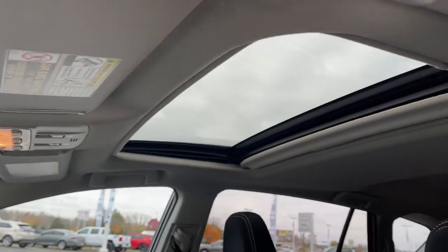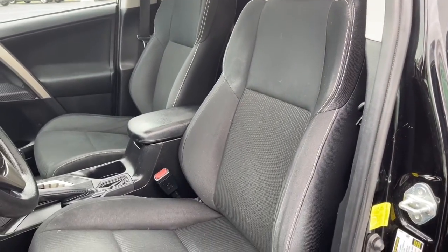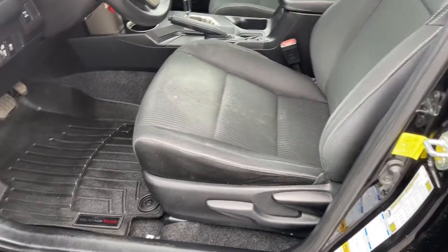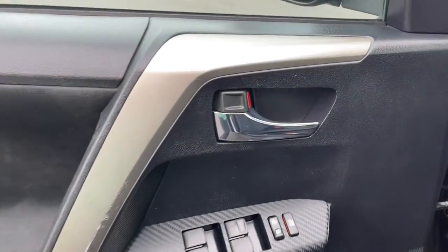Optimize your driving experience in this rugged yet refined RAV4. Our team of courteous professionals will help you make the most of your vehicle search. Kick it off with a fun, easy and informative test drive.